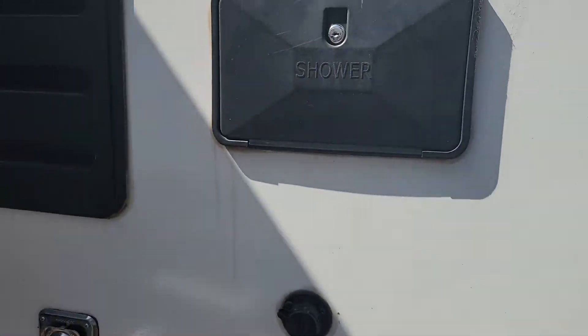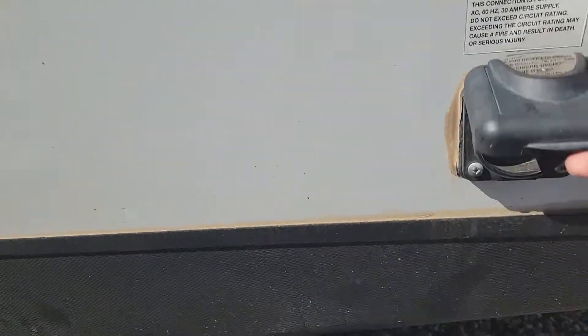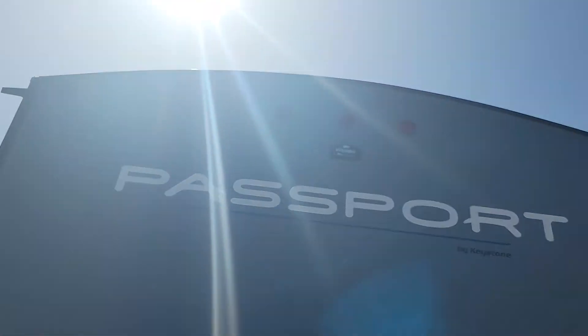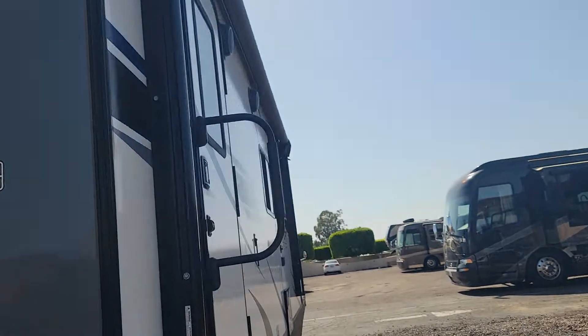We have an outside shower here on the back side, and right here we have your 30-amp plug-in. On the back we have more gray just like on the front side. We've got 'Passport' in nice big letters on the back, and the spare tire is located right on the back as opposed to under the RV.